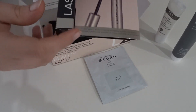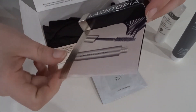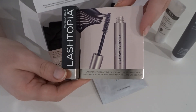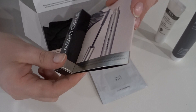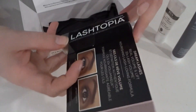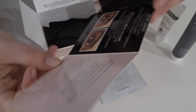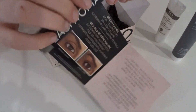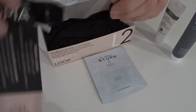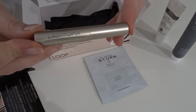The fourth product is the BareMinerals Lash Topia Mascara. I know what that is — it's mascara, pretty self-explanatory. The product actually has information on it.